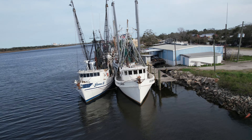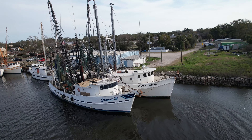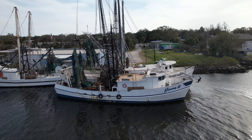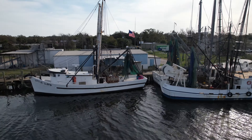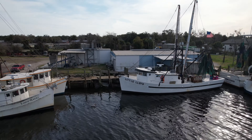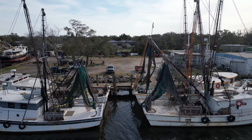Hey guys, thought we'd get the drone up today and kind of show you the fleet. Shrimp boats have been tied up now. The shrimp season here is over and now is the time these guys will start looking at maintenance issues that they need to address for the upcoming season, whether it's nets, tuning on engines, or just anything in general.